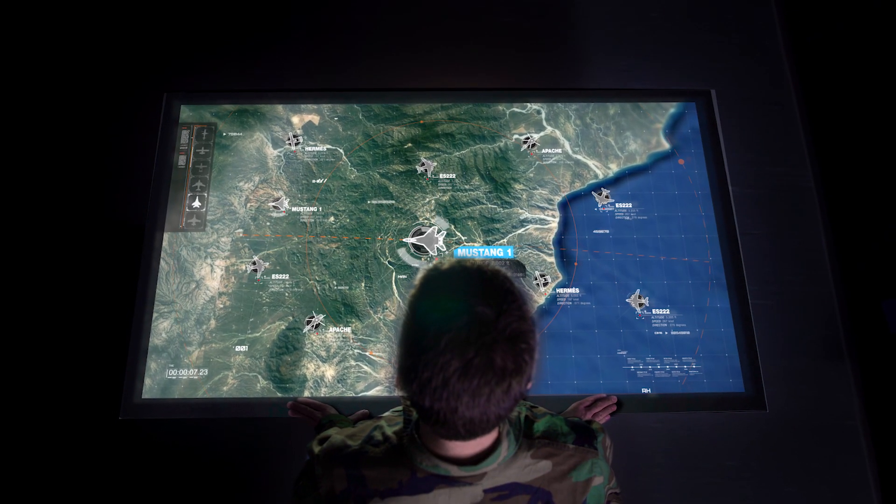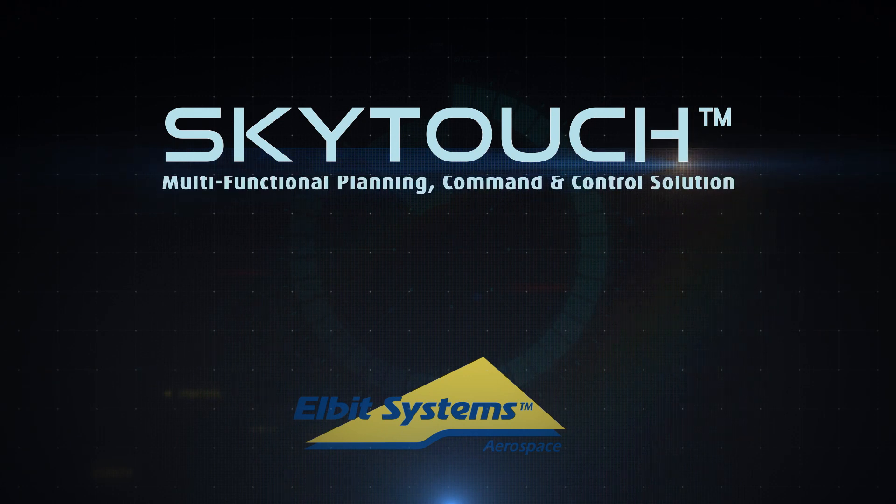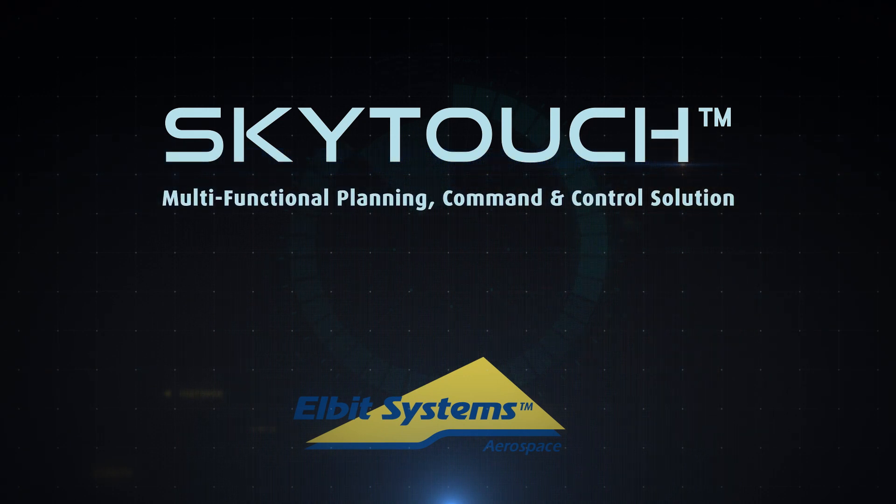Elbit's Aerial C4i Solutions presents SkyTouch — an end-to-end, multifunctional planning, command and control solution.